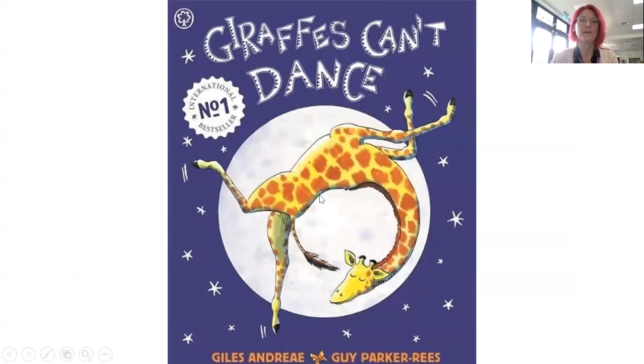Hi, everyone. We are here today to look at our new words that we're going to find in our new story. I'm just going to share the screen with you. Our new story is called Giraffes Can't Dance, and you can see there's a giraffe on the front of this book. It looks like he's doing a very good job of dancing to me. Let's have a look at some of the words we're going to come across.